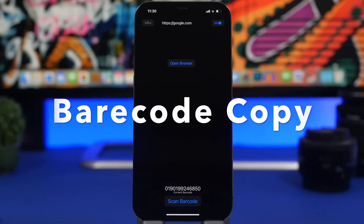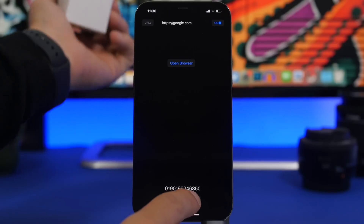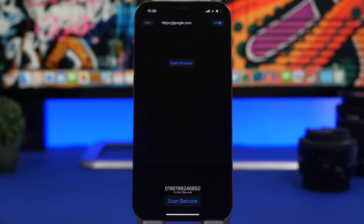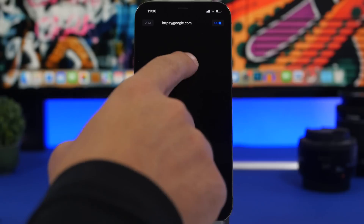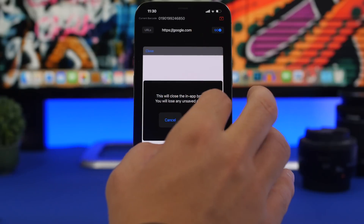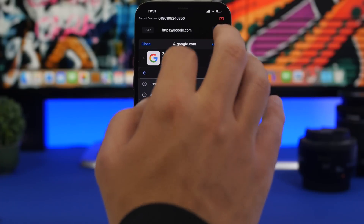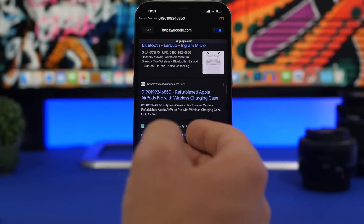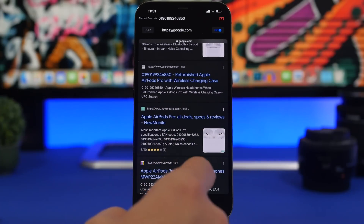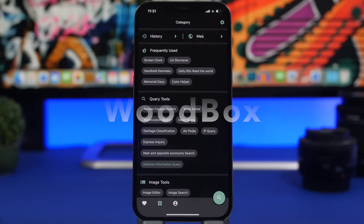Barcode Copy is another app you'll probably use a lot. It allows you to scan barcodes and search for those items on the internet quickly. Say you're shopping and find a product you like but want to see if there's a better deal online — just tap Scan Barcode and scan it. The app copies the barcode to your clipboard. Open the browser, paste it into Google, and you'll find the exact product across sites like eBay and others, so you might find a better deal.